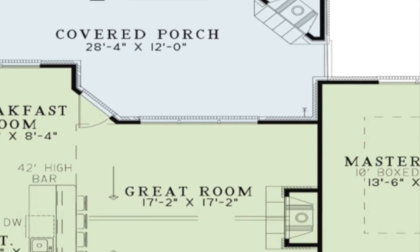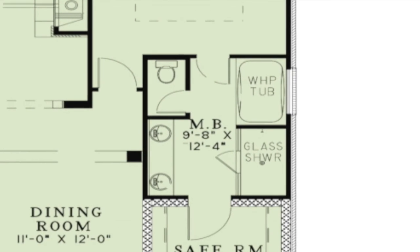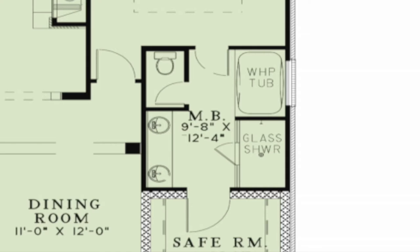The right side of the home has been reserved for the master suite. Character is added to the bedroom with the boxed ceiling. A large master bath featuring a double vanity, whirlpool tub, and oversized glass shower is sure to please the homeowner.